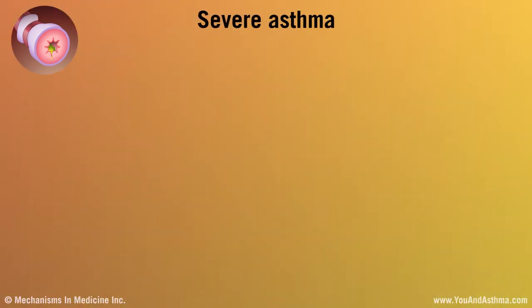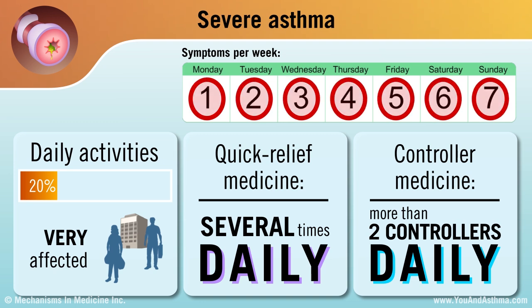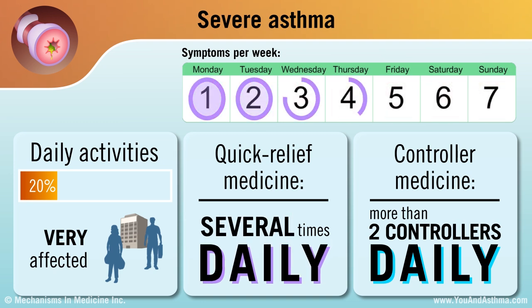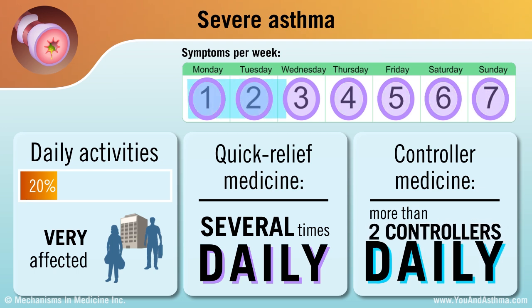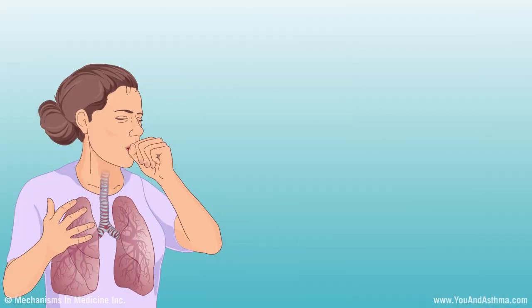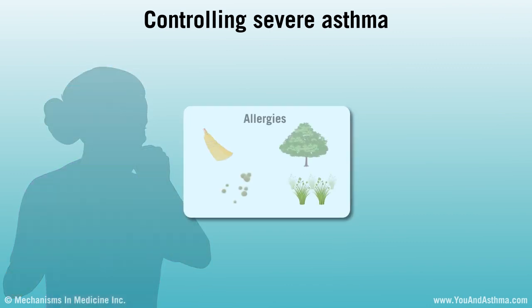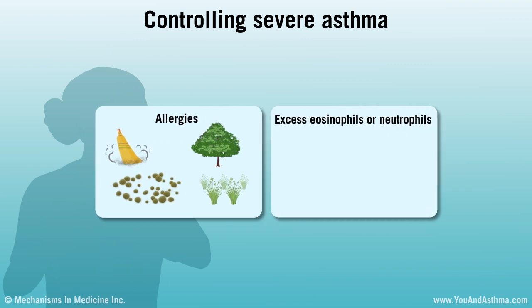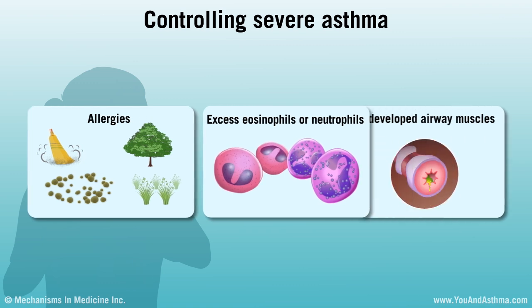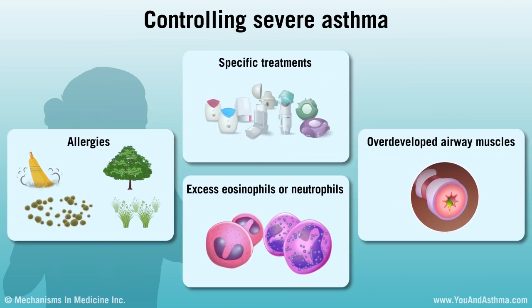If you have severe asthma, your symptoms bother you each day and wake you up on many nights. You use your quick-relief inhaler several times a day, and probably take more than two asthma controller medicines but still have symptoms. You might feel like asthma controls your life. Knowing the cause of severe asthma can be helpful in controlling it. Severe asthma can be related to allergies, your body producing too many eosinophils or neutrophils, or overdeveloped airway muscles. An asthma specialist can prescribe specific treatment that can help.